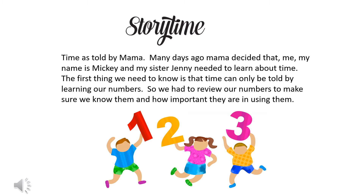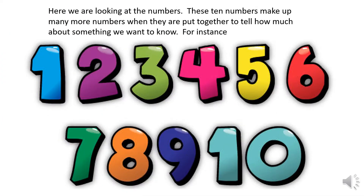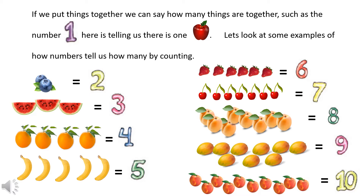So we had to review our numbers to make sure we know them and how important they are. Here we are looking at the numbers. These ten numbers make up many more numbers when they are put together. For instance, the number one is telling us there is one apple.